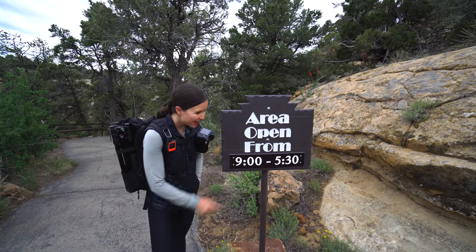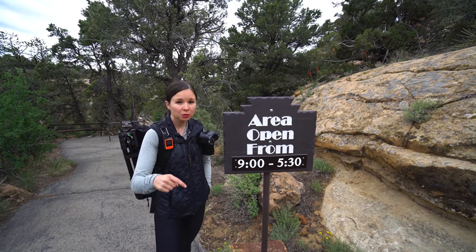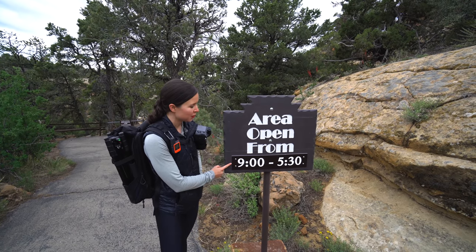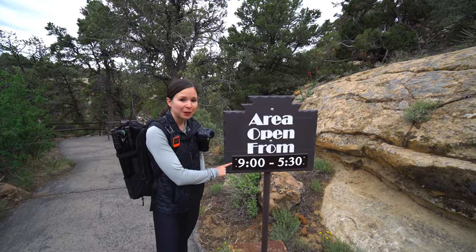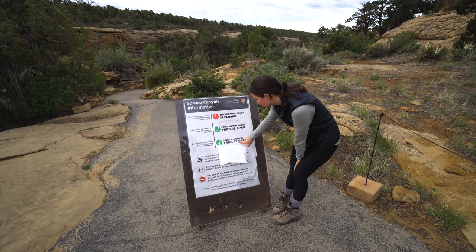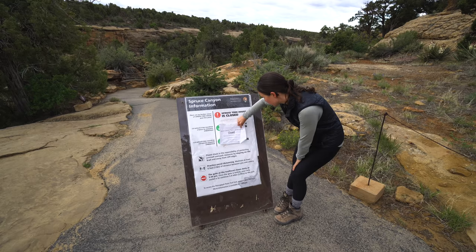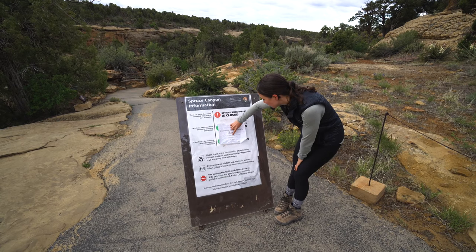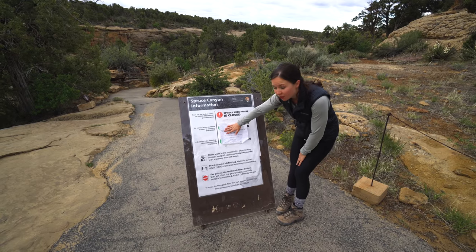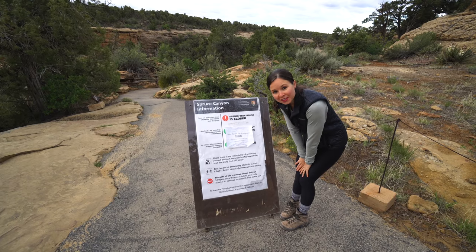We're off to a bit of a rough start. We knew some parts of the park didn't open until certain times — the Mesa Top Loop doesn't open until 8 a.m. and it's about 6:45 right now. But the trail we wanted to do first, Petroglyph Point, doesn't open until 9 apparently. And then the sign says Spruce Canyon Trail is temporarily closed — deemed unsafe due to wildlife presence. So we might now have three reasons why our experience here today will not be the same as yours.